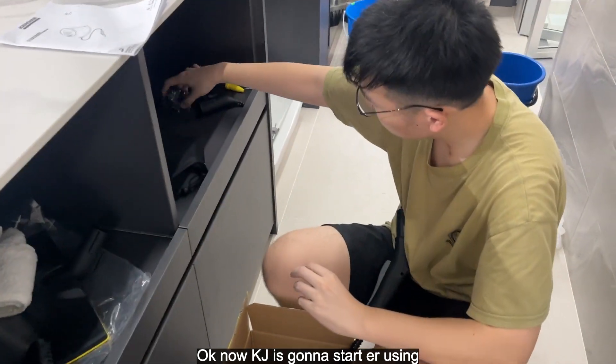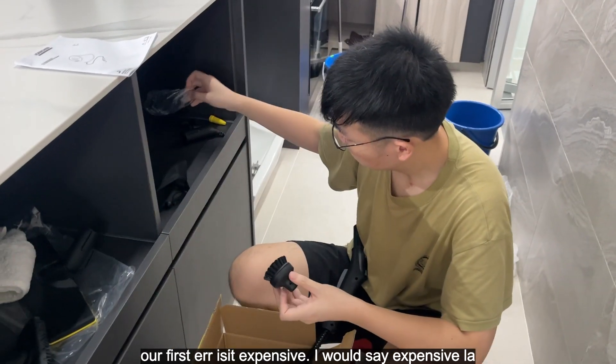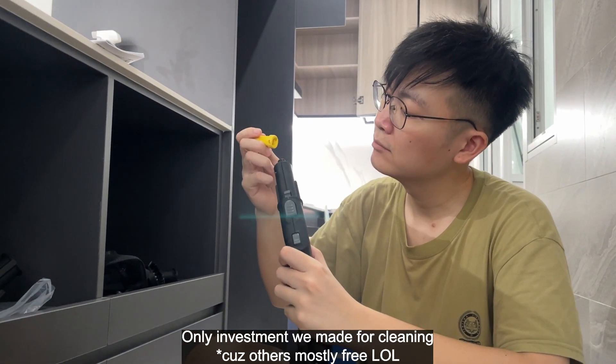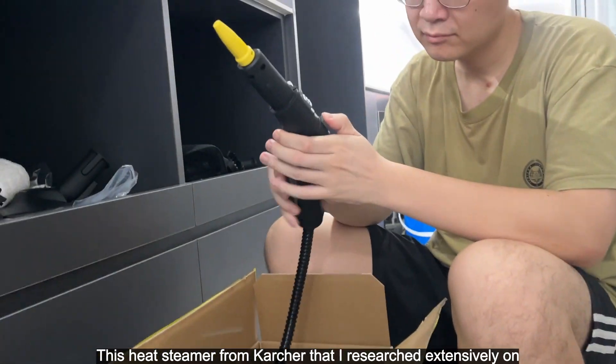Okay, now we are going to start using our first — oh, is it expensive? It's very expensive. The only investment we made for cleaning is this heat steamer, which I researched extensively.